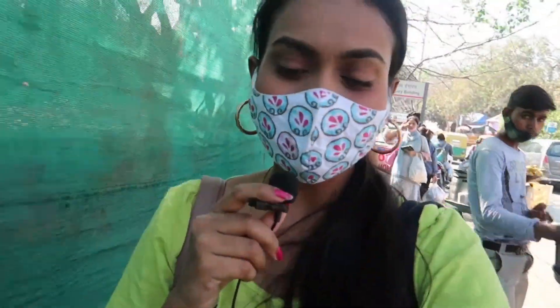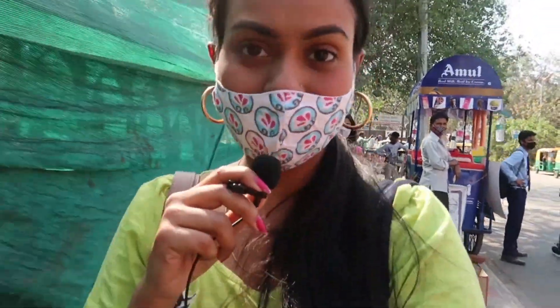That is it for today's vlog. I hope today's vlog was helpful. I have been shopping and will share it quickly, so stay tuned for that. If you liked today's vlog, do hit the like button and subscribe to my channel. See you, bye bye!